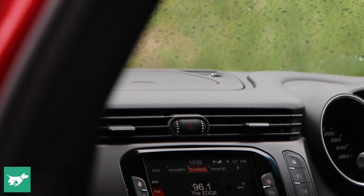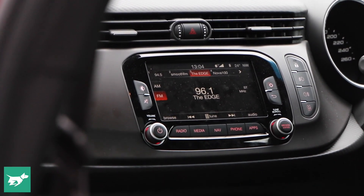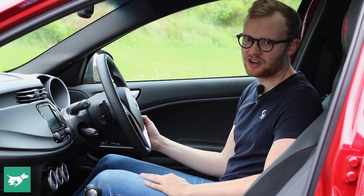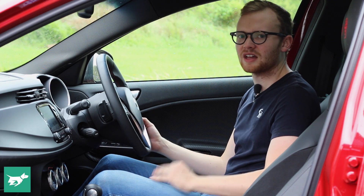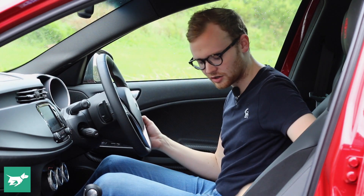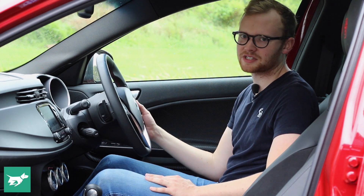The five-inch touchscreen runs FCA's Uconnect software and while it's frankly a little bit too small, it is easy to use. The navigation gets your routes right, the audio is simple to understand, and it sounds great through the thumping nine-speaker Bose stereo which has very deep bass. As for practicality, it's okay. There's a very handy central storage box on the dash, an okay-sized cup holder between the seats, and door bins that can just fit a medium-sized bottle.